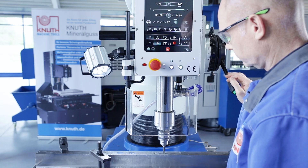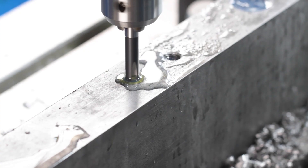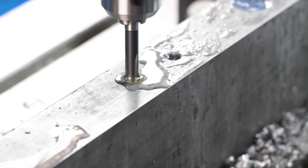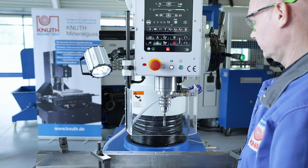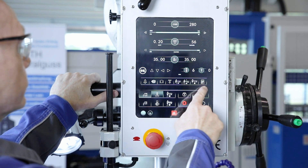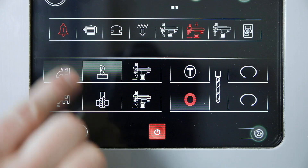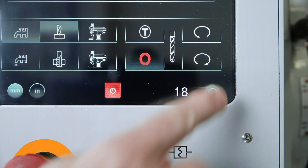When the set thread depth is reached, the direction of rotation of the spindle is changed automatically. In addition, the arm stroke and the coolant device can be activated on the touchscreen. Function and alarm messages are clearly displayed and provide information about the operating status. The operating hours counter rounds off the functionality.